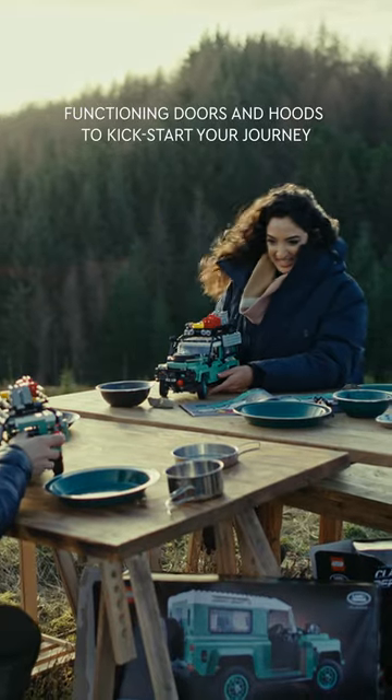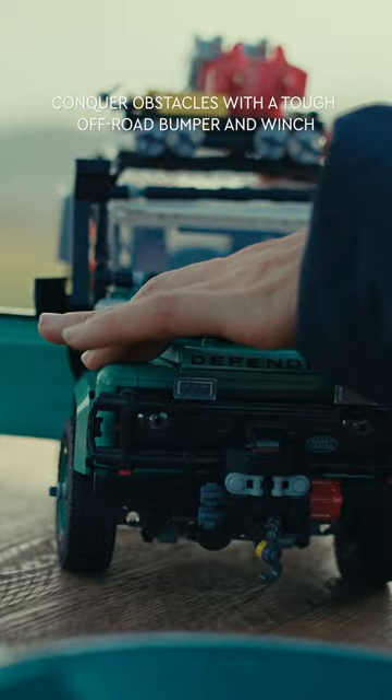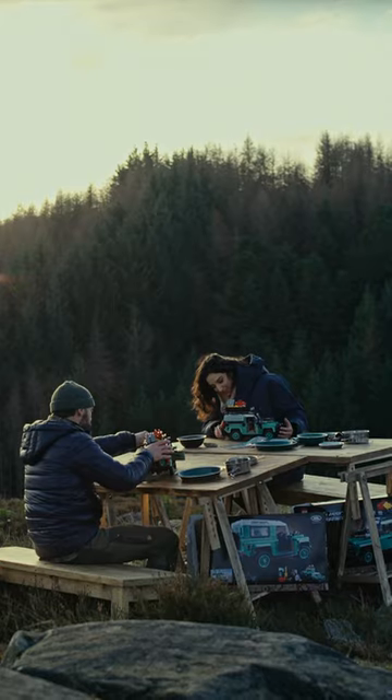The doors and the back — I love that everything opens and functions. My favorite, I think, is the suspension. It's very cool, very accurate to the real Defender.